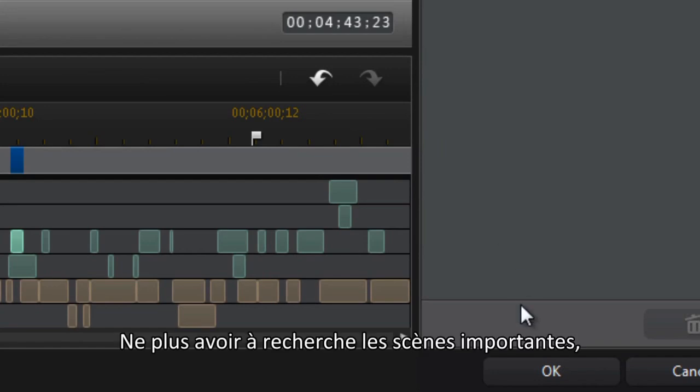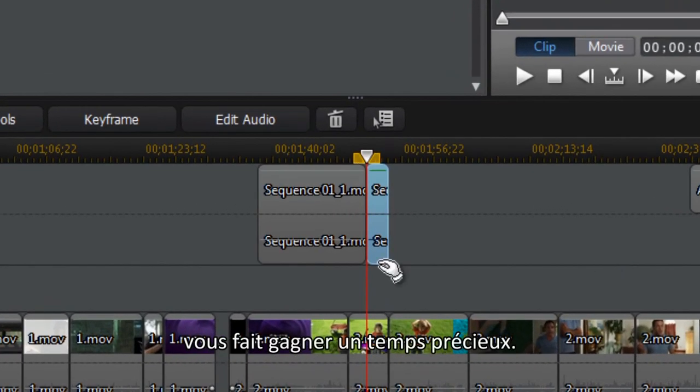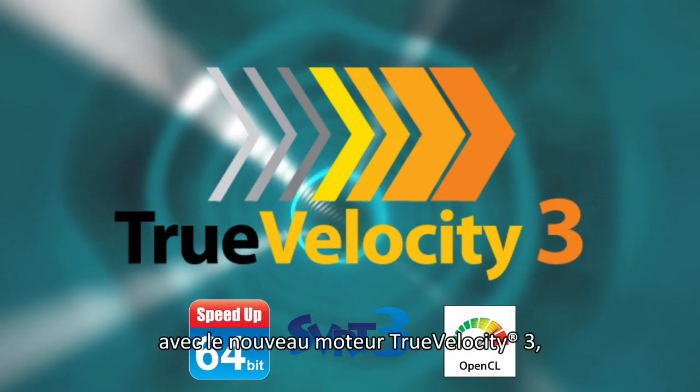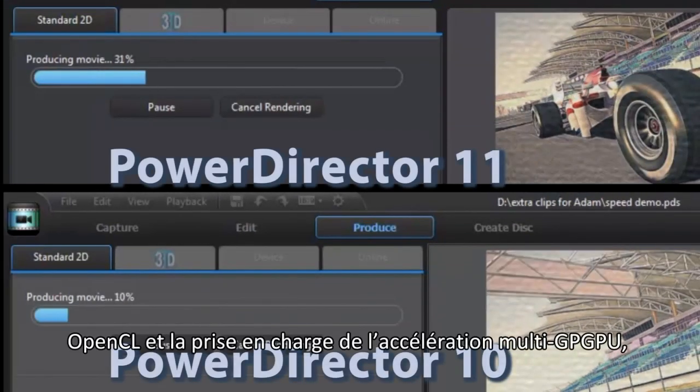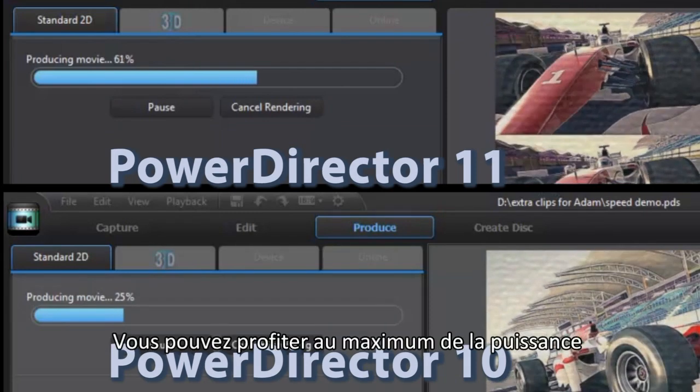After you analyze and enhance your footage, you can bring the best scenes into the timeline for further editing. Not having to search to find suitable cuts saves you time and hassle. Power Director 11 also redefines speed with the new True Velocity 3 engine.